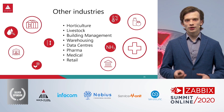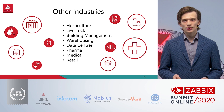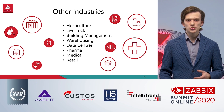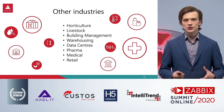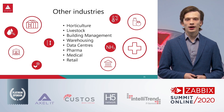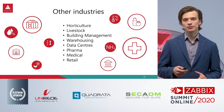Of course there are many more applications. Just to list a few: horticulture and industrial greenhouses, building management, warehousing, pharmaceuticals, data centers, and also some medical applications.